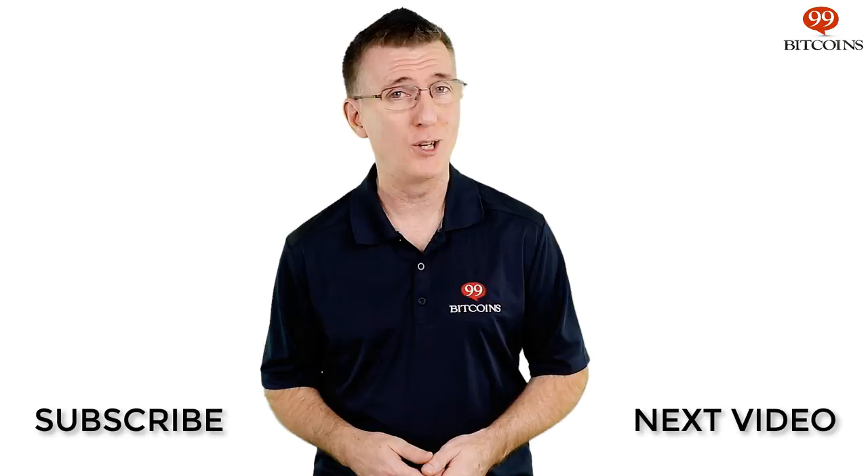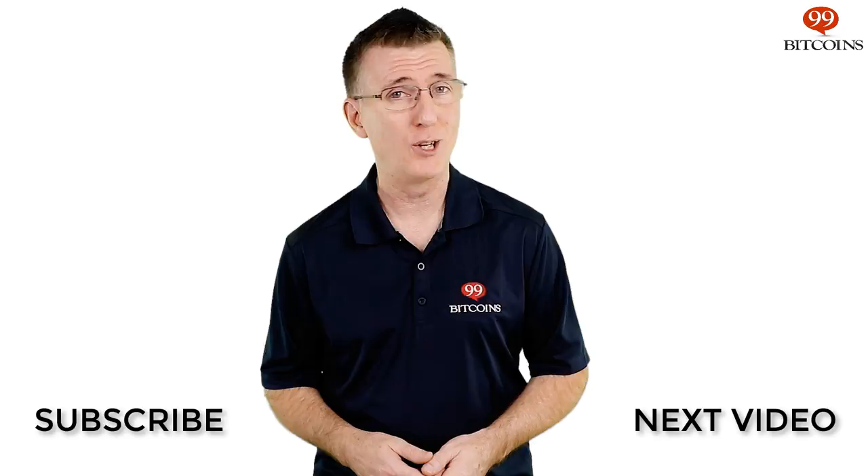I'll see you in a bit. If you've enjoyed this video, leave us a thumbs up and make sure to subscribe and click the notification bell so you don't miss a review, news update, or the clearest information about Bitcoin and cryptocurrencies anywhere.